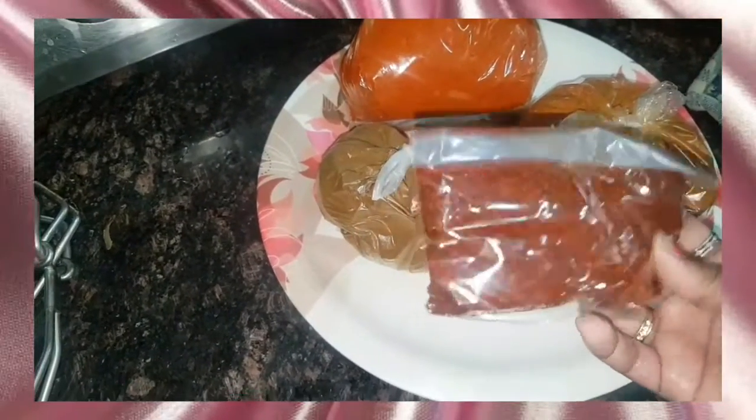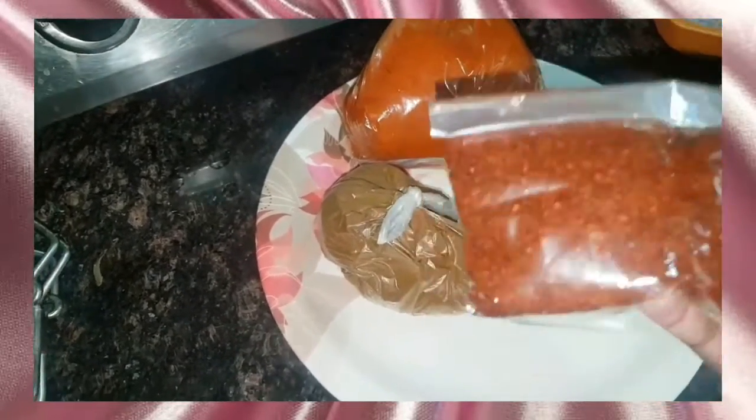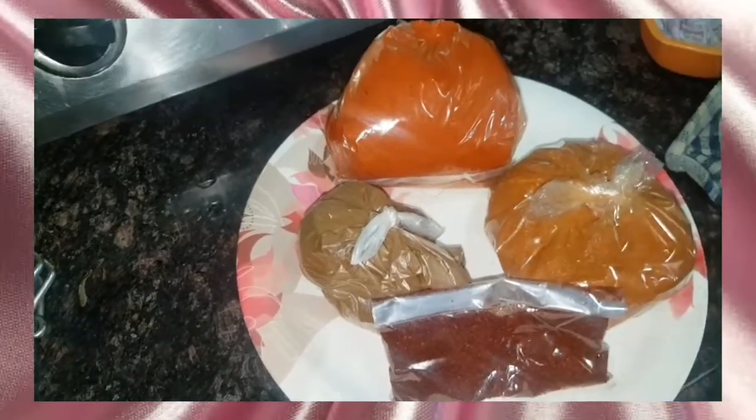I had used this last year. If you put it in dal or in vegetables, it tastes amazing. You can get these kinds of masalas from the local market as well.